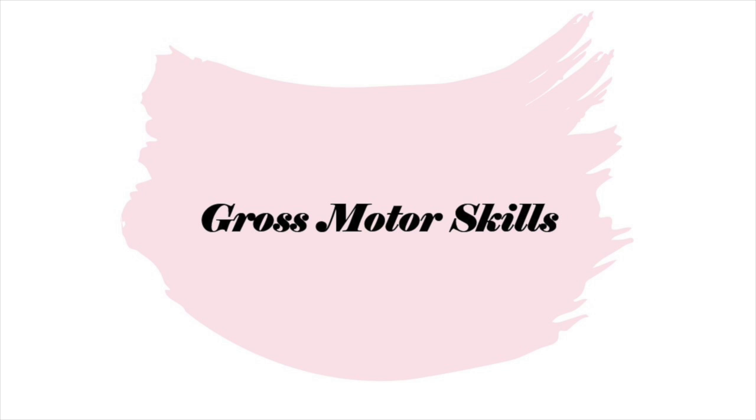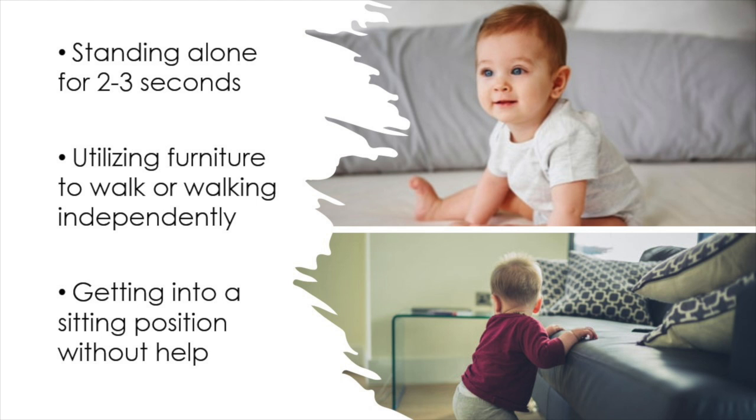First we'll look at gross motor skills. These are the skills that use the big muscles in our body. By the age of one year old, your child should be standing alone for two to three seconds. They also should be cruising, which is utilizing furniture to walk, or they may be walking independently by this time. Your child should also be able to independently get into a sitting position, not needing your help.